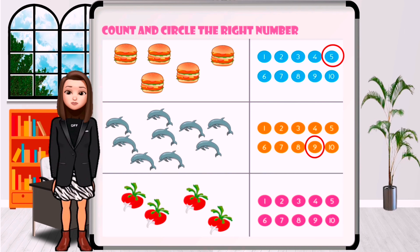Good job! How many tomatoes are in the picture? One, two, three, four.